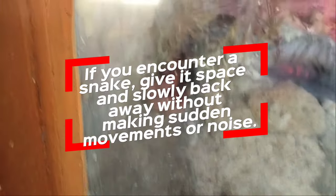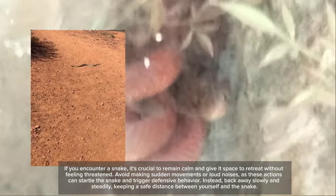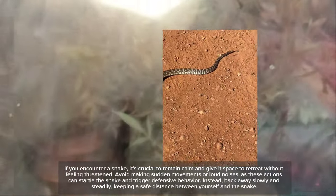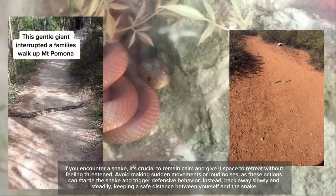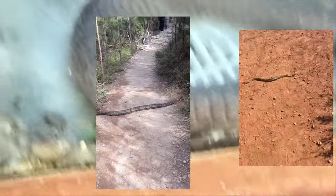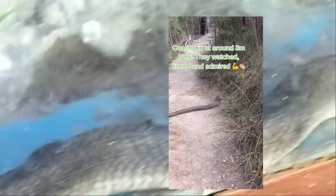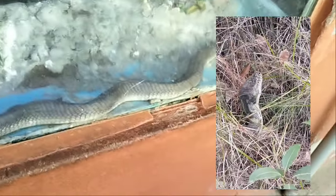Sixth, if you encounter a snake, give it space and slowly back away without making sudden movements or noise. It's crucial to remain calm and give the snake space to retreat without feeling threatened. Avoid making sudden movements or loud noises, as these actions can startle the snake. Instead, back away slowly and steadily, keeping a safe distance between yourself and the snake. Remember that snakes typically prefer to avoid confrontation and will likely flee if given the opportunity. By maintaining a respectful distance and allowing the snake to move away on its own, you reduce the risk of provoking an aggressive response.